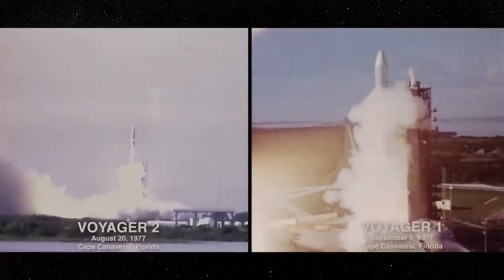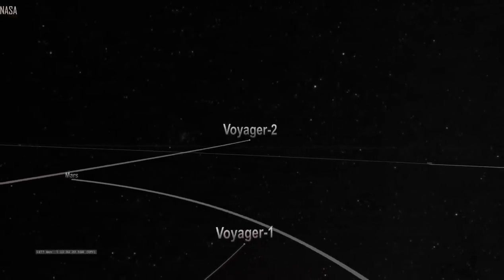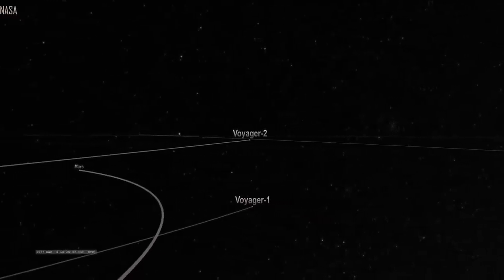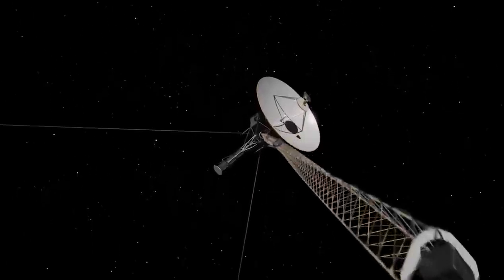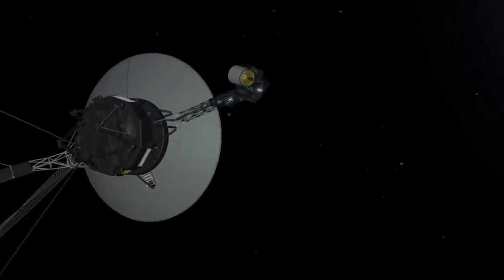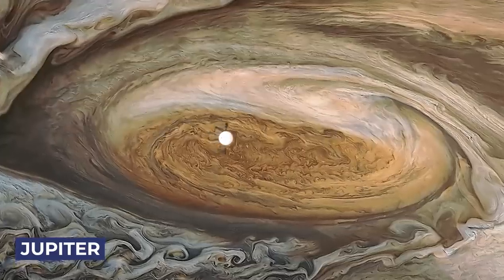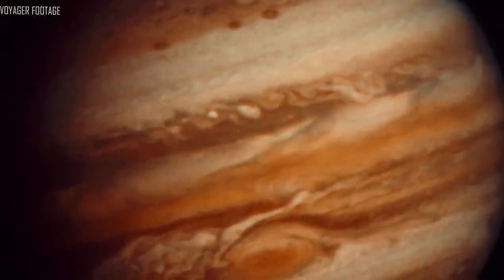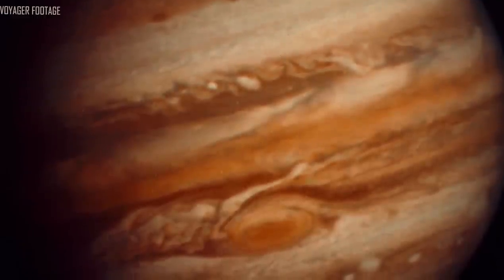Voyager 1 was launched after Voyager 2, but because of a quicker path, it left the asteroid belt before its twin on December 15th, 1977. In April 1978, while it was around 165 million miles (265 million kilometers) from the planet, it started its Jovian imaging mission. Jupiter's atmosphere seemed more tumultuous in returned images than during prior pioneer flybys. Voyager 1 started taking pictures on January 30th, 1979, continuing every 96 seconds for 100 hours, resulting in a color time-lapse video showing 10 revolutions of Jupiter.